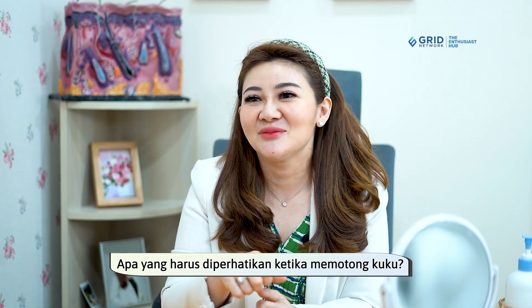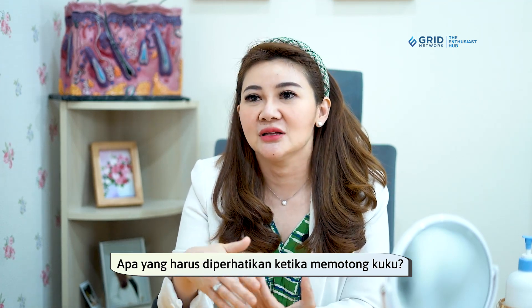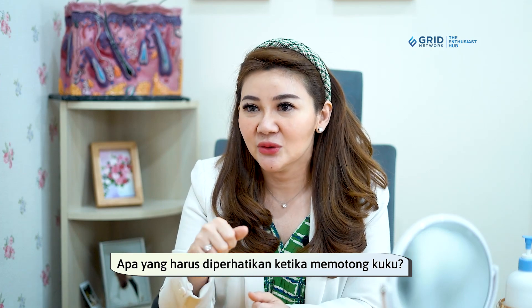Sebenarnya potong kuku itu ritual biasa yang harusnya kita lakukan rutin, seminggu sekali misalnya, sehingga kuku tidak terlalu panjang. Ketika potong kuku, idealnya kita potong kukunya lurus saja. Lalu bagian tepi-tepinya kita kikir — makanya tiap potongan kuku biasanya ada kikirannya.